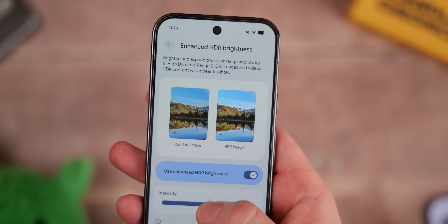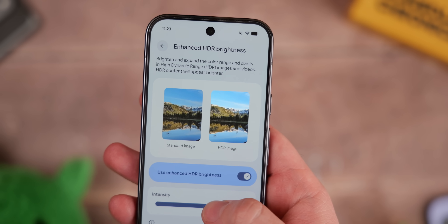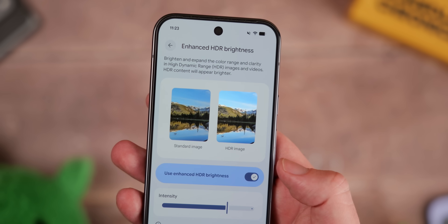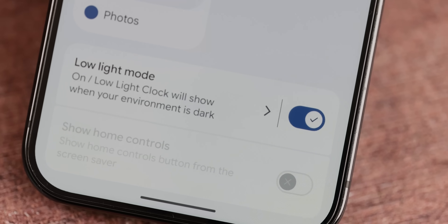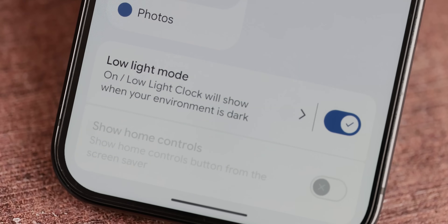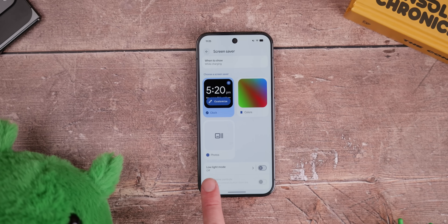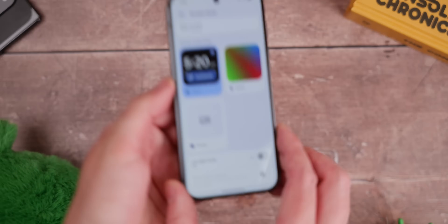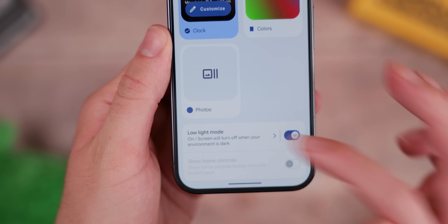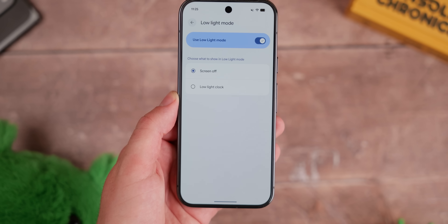I think this is something we should have on more phones — I absolutely love this, it's about time it's here — especially as sometimes HDR images can be absolutely blinding in specific lighting conditions. There is also a new low light mode that replaces the old 'when to show' toggle within the screensaver mode. Tap this and you'll get more options to control what shows the screensaver.